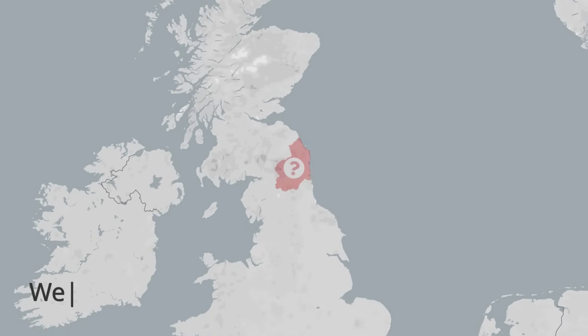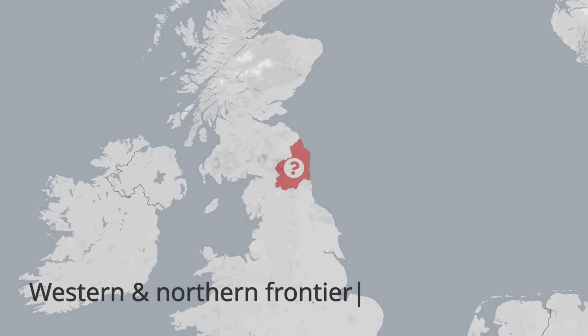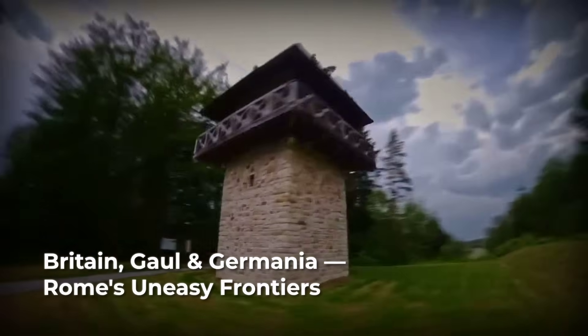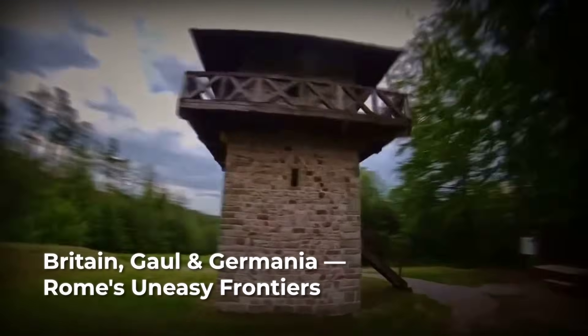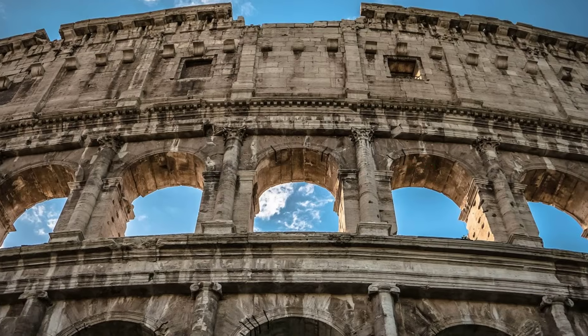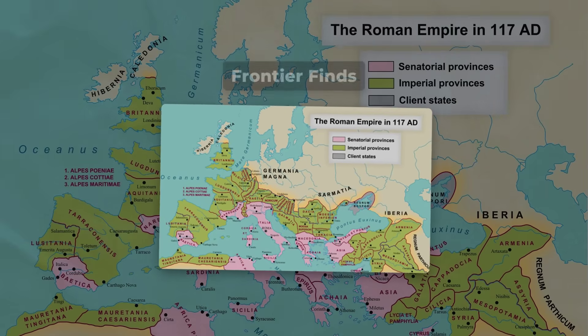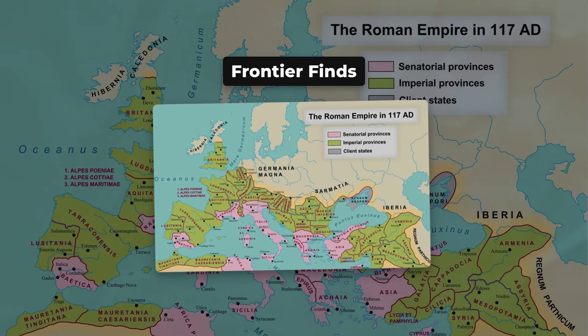Instead, they appear almost exclusively along the western and northern frontier: Britain, Gaul, Germania, the Low Countries, and occasionally the fringes of the Alps. For an empire obsessed with standardization and cultural export, this distribution is deeply abnormal.